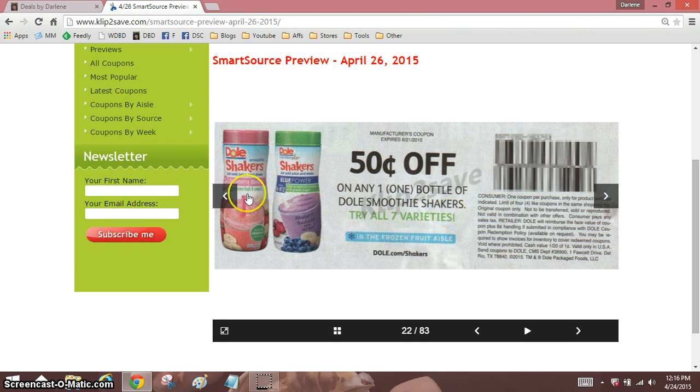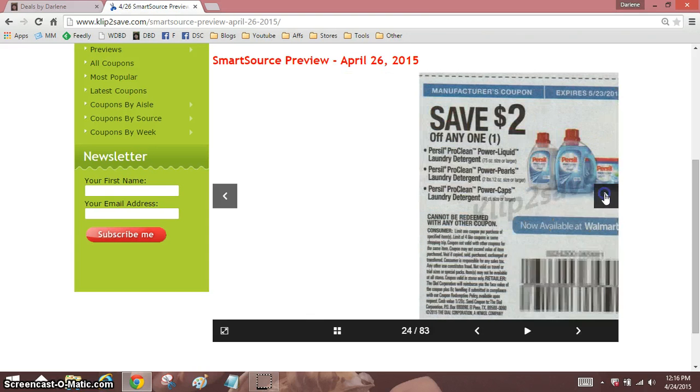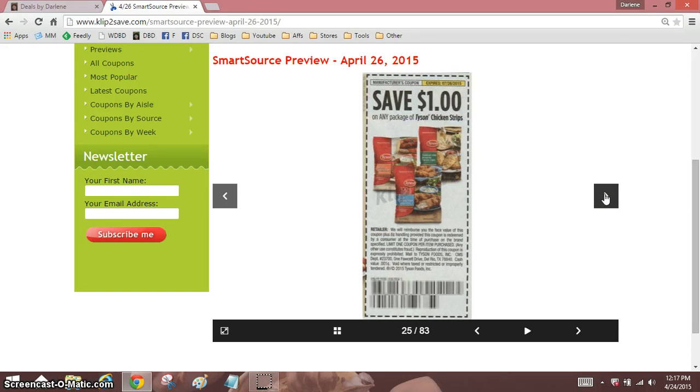50 cents off one — this is a good one, expires June 21st. You know, I got those once upon a time; I think we even got them for free once, or it might have been a money maker, or there was a Catalina involved — it was a long time ago. I probably had those things in my freezer for two years. It's things like that I don't bother to shop for anymore. I kept saying, oh, when Skylar comes I'll give it to her and her little cousins, and then I would forget that I even had them.